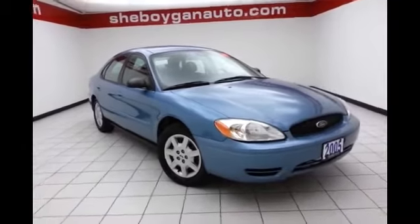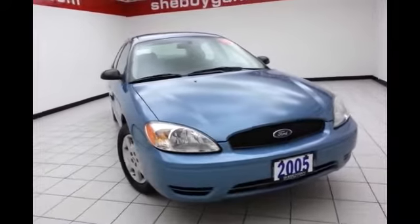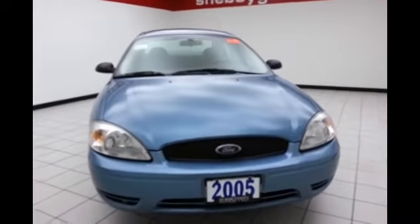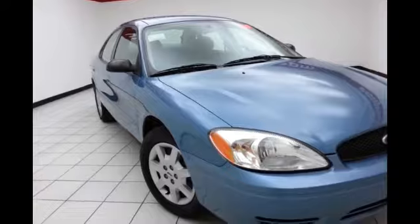This is a 2005 Ford Taurus SE, stock number B2987A, 149,000 miles on this two-owner local trade. It comes to us with a clean AutoCheck history report, Windveil Blue Metallic in color.